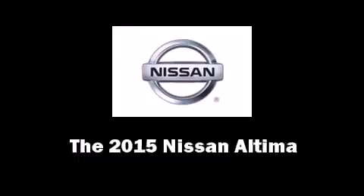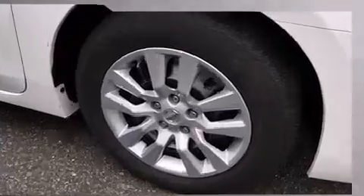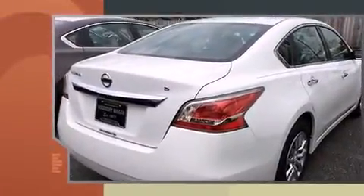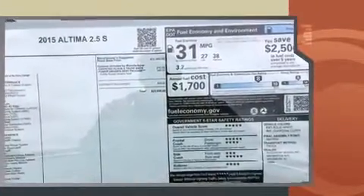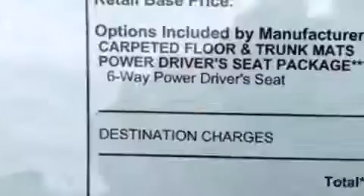The 2015 Nissan Altima — this four-door, five-passenger sedan leads among competitors in its segment. Under the hood you'll find a four-cylinder engine with more than 170 horsepower, and for added security, dynamic stability control supplements the drivetrain.